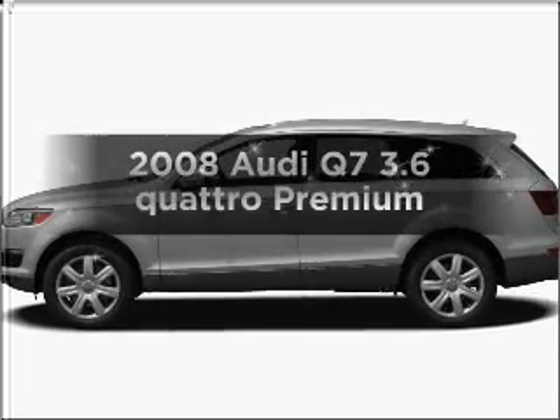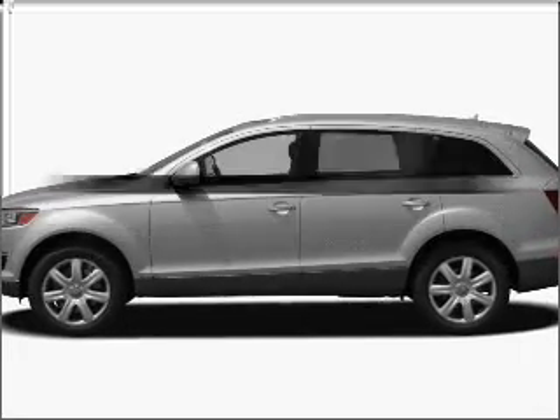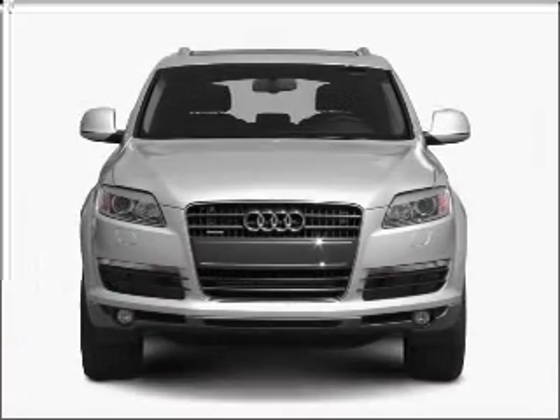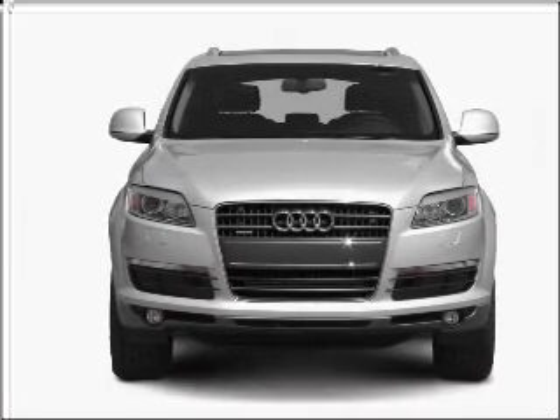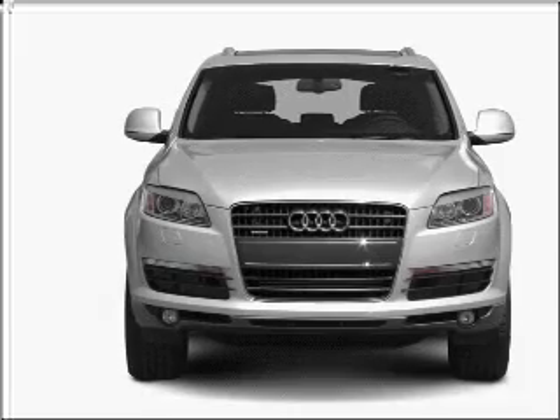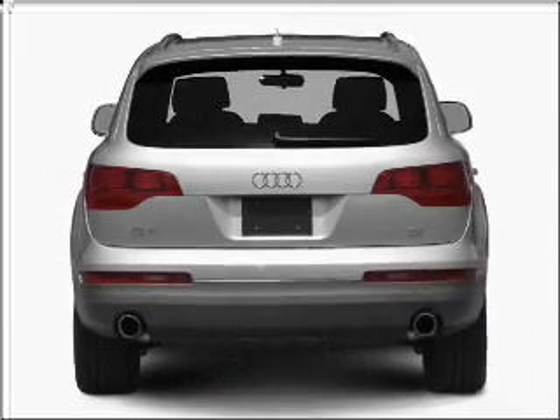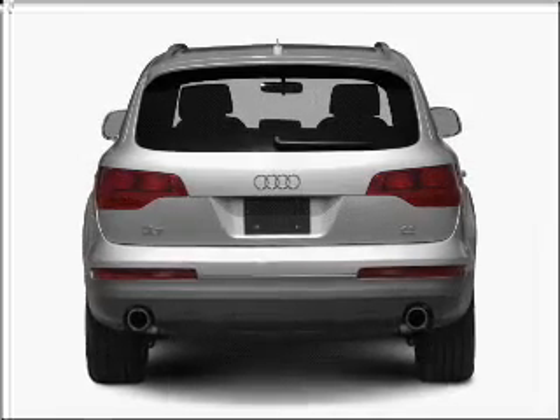Check out this 2008 Audi Q7 — everything you need under one roof with this great vehicle. With a reliable six-cylinder engine that responds smoothly to its six-speed automatic transmission, premium wheels give a more luxurious look. The anti-lock braking system will help deliver you safely to your destination.